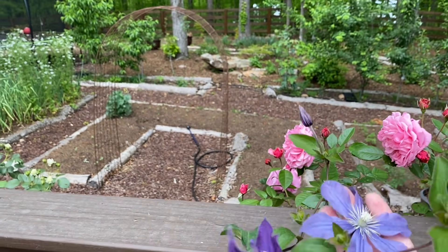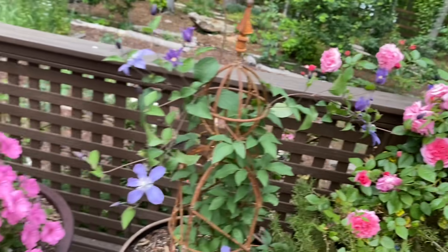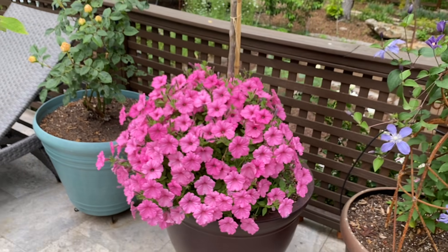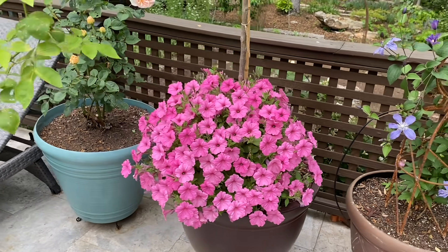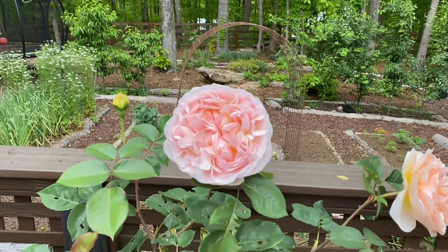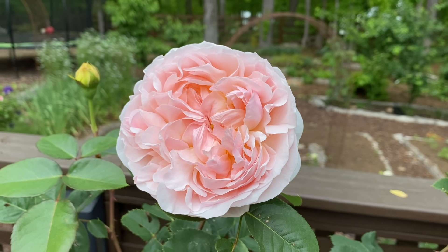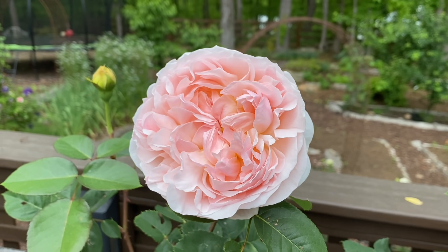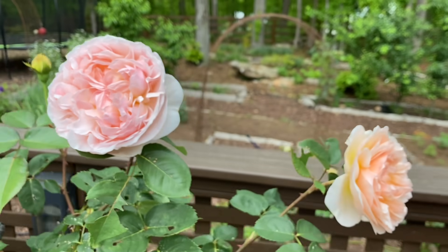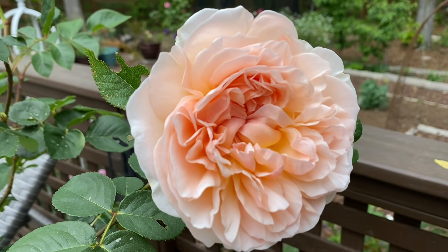Arabella is still looking nice. Here's Supertunia Bubblegum, totally exploded with flowers as it always does for me. And then look at Evelyn — isn't she beautiful? This is the one Evelyn rose that I kept because it was the happiest, the strongest one out of all of them. Absolutely gorgeous — more buds are about to open too.